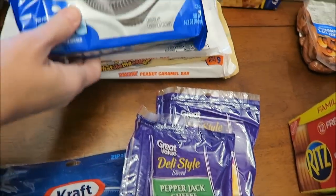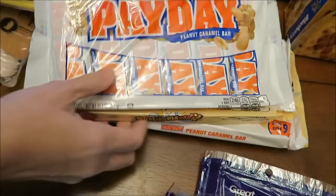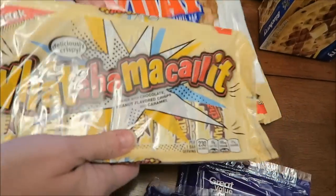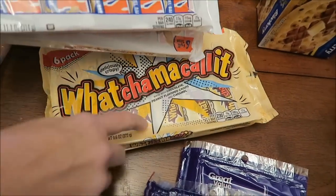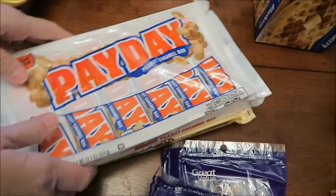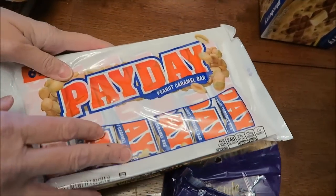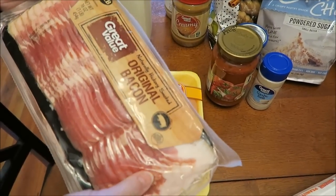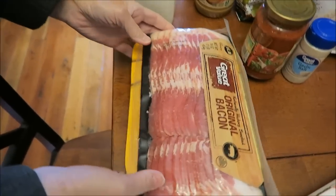We bought Oreo cookies and then we bought two of the Payday candy bars and two packages of the What You Call It bars — they're a lot cheaper if you buy them this way, there's six bars in each package. We bought a package of chicken breast and some Great Value bacon. I don't think we've ever had that brand of bacon but I think it'll be fine.